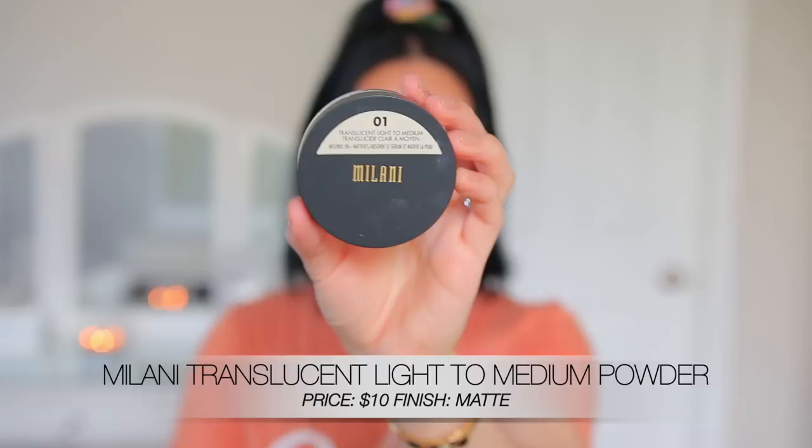Last but not least, I wanted to shout out the Milani Translucent Light to Medium Setting Powder. This is an oil-absorbing mattifying powder that I think is so pretty because it's definitely bright — probably the brightest loose powder I have out of everything. The Hard Candy and Believe Beauty ones are not brightening powders, they're just translucent setting powders. But with Milani, ColourPop, and e.l.f., you really don't need to add anything extra. The Milani is super brightening but also very mattifying on the skin, and it's the most mattifying powder out of the bunch without being drying.